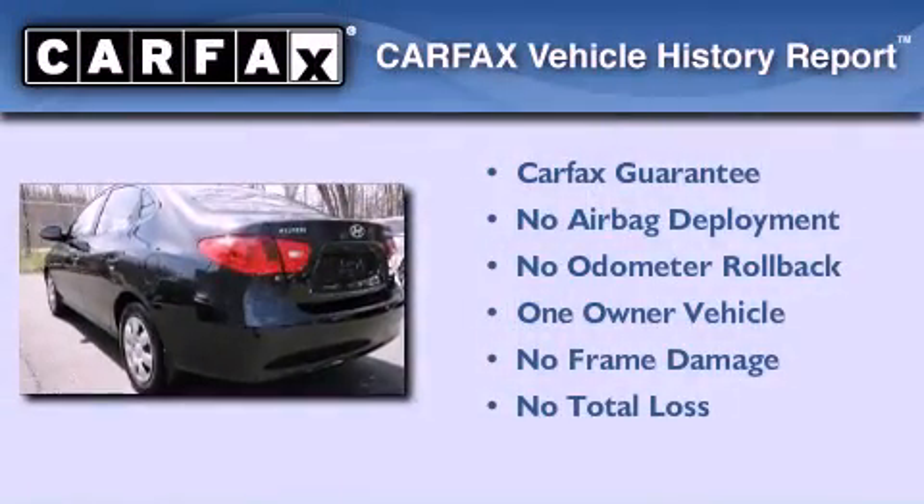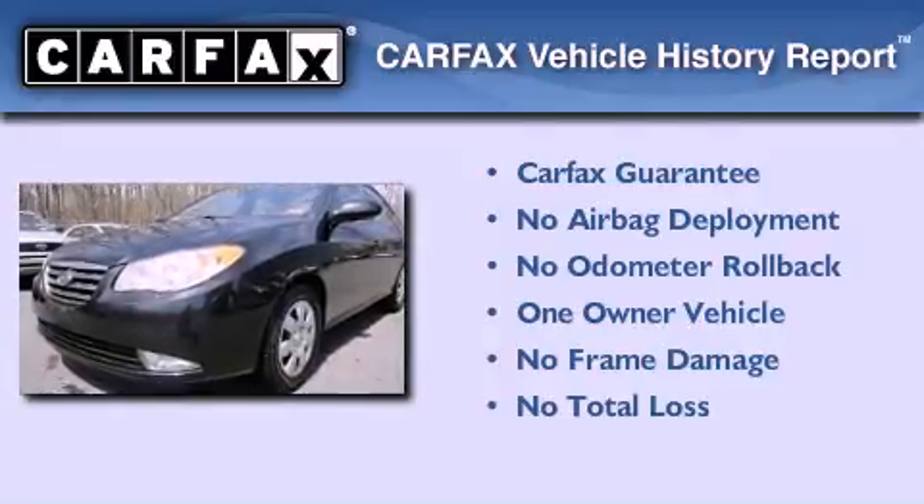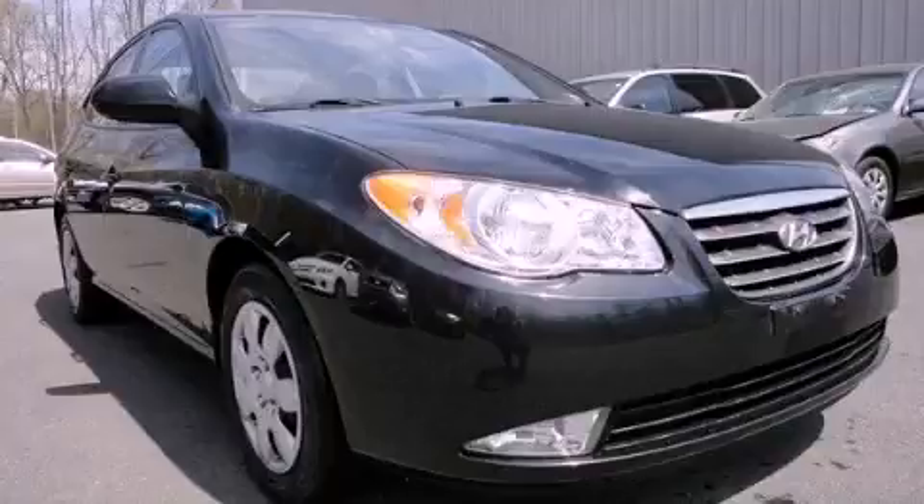This Hyundai has had only one owner and it qualifies for the Carfax buyback guarantee. Contact us today to arrange your test drive.